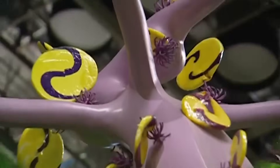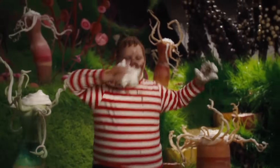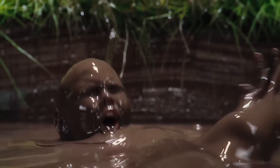Most of the chocolate room set was edible, but the fake parts were so convincing that the actors had to constantly ask what was safe to eat. In the beginning, the actors were all very excited to eat candy on the set, but after a few days, they all got pretty sick of it.